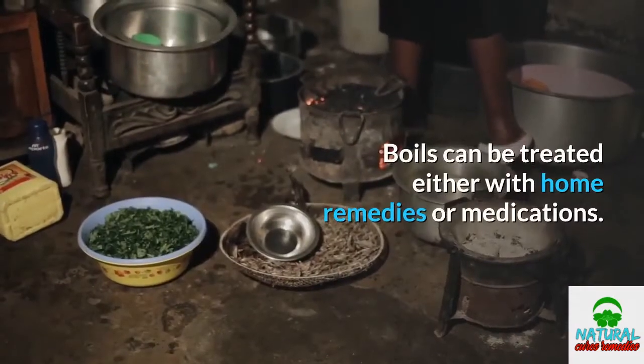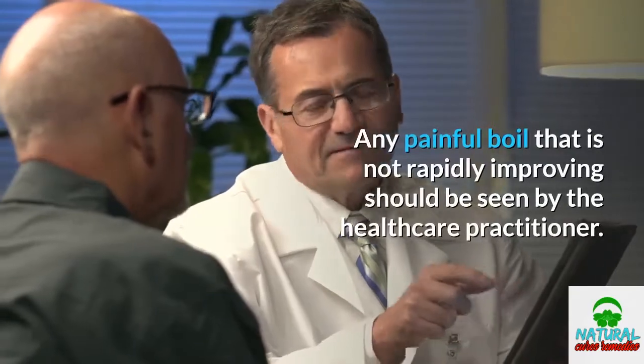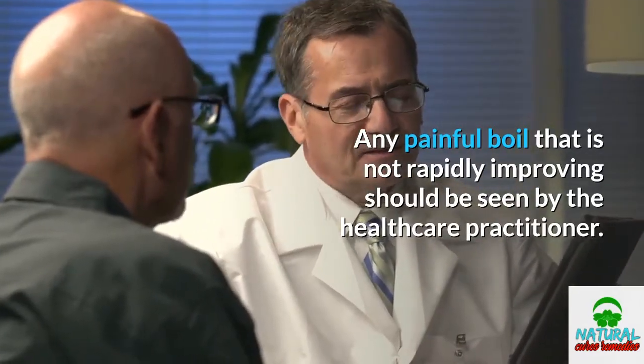Boils can be treated either with home remedies or medications. Any painful boil that is not rapidly improving should be seen by a healthcare practitioner.